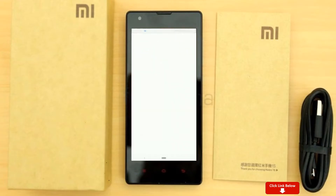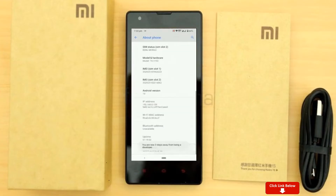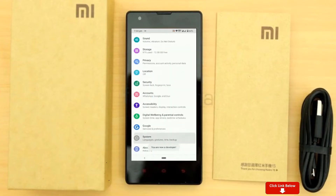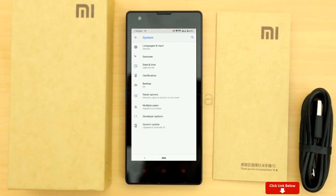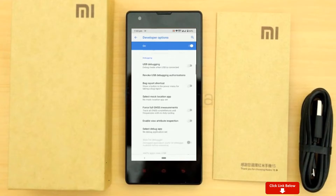Go to your settings, then about phone, then software information, and tap on the build number 7 times. Once you are done, you will have this brand new hidden menu called developer options in your settings. Also enable OEM Unlocking and USB Debugging.